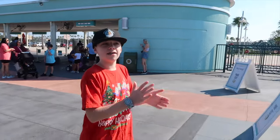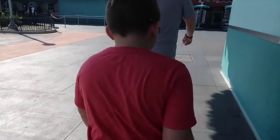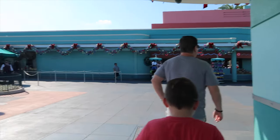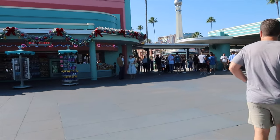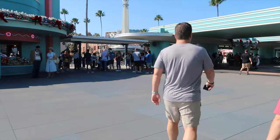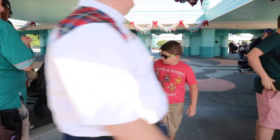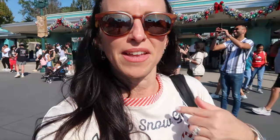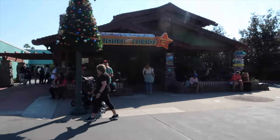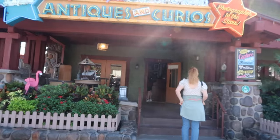We're at Hollywood Studios! All the Christmas decorations on the outside as we're coming in, and it is Dapper Day, as you can tell. Look at the cute people all dressed up all dapper. So we're in, and the first stop that I want to do is pin trading, and right over here to the left, in this Antiques and Curios, they have a huge pin trading board, so let's check it out. And there it is.